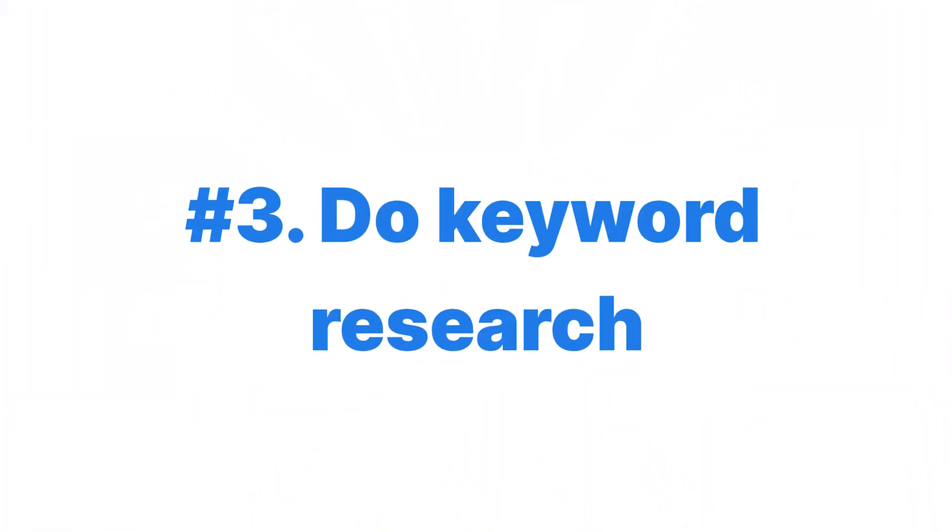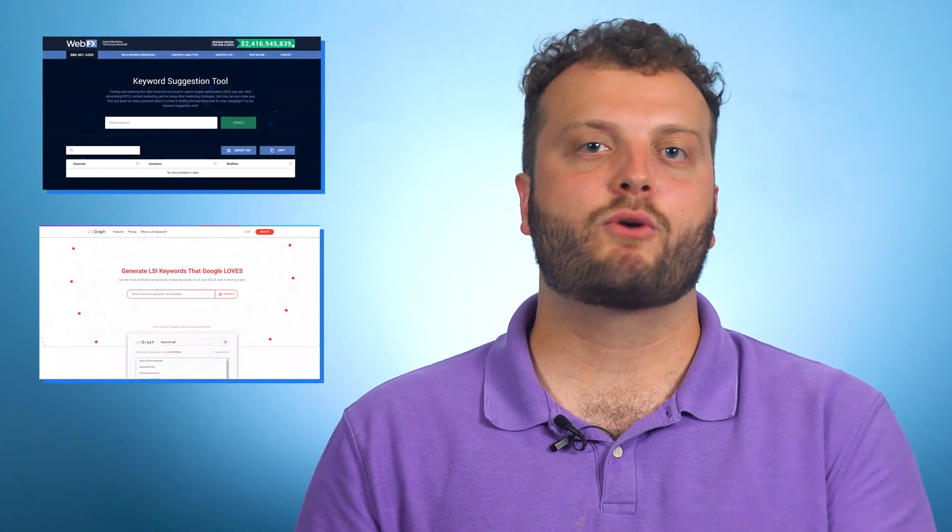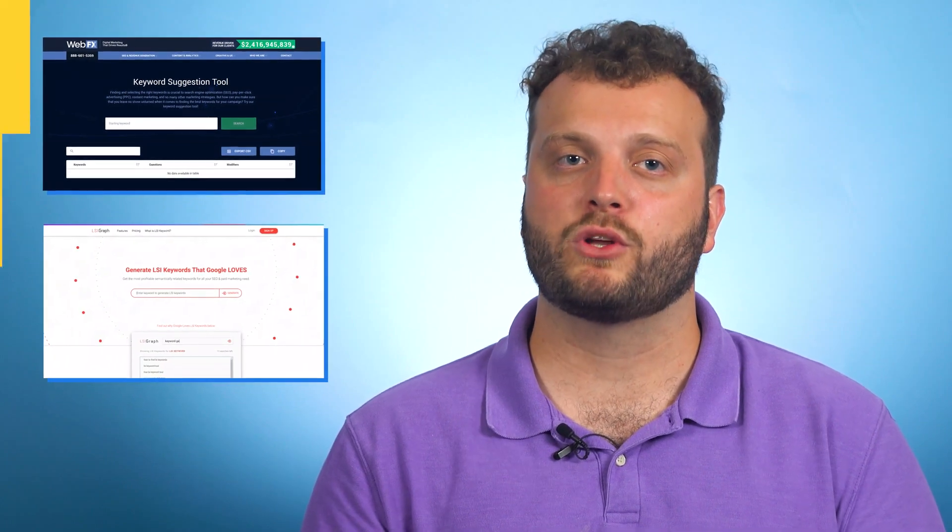On-page SEO checklist: do keyword research. Keywords are basically the backbone of any SEO content strategy. When you create content, you'll want to create it with one main keyword and a few related keywords in mind. So if you run a doctor's office and you want to write about the cost of a certain procedure, you should research that topic to see if people are actually searching for it, what keywords people use when searching, and how hard it is to rank in search engines. Tools like KeywordsFX and LSI Graph can help you shape your keyword strategy.